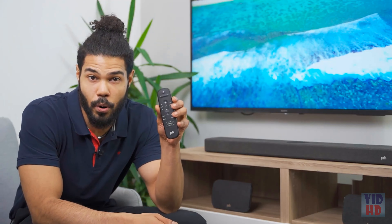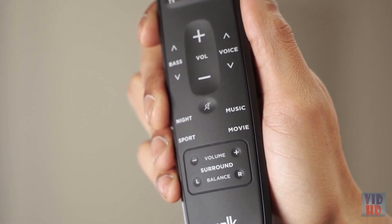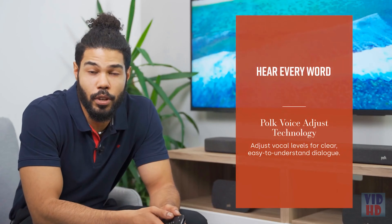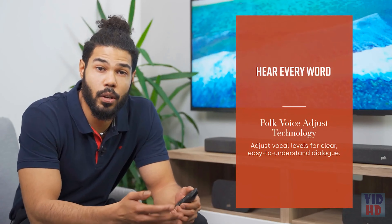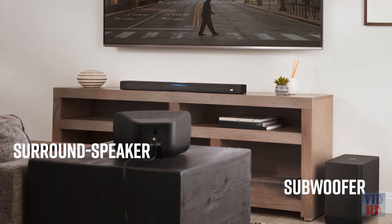By pressing one button on the remote, you can optimize the sound for the playback of movies, music, or sport events. A night mode also enables late-night playback. Thanks to the patented Polk Voice Adjust technology, you can control the voice volume for clear dialogues. If you want to upgrade the sound further, you can add two optional wireless surround speakers and a wireless subwoofer to experience full 5.1 surround sound.